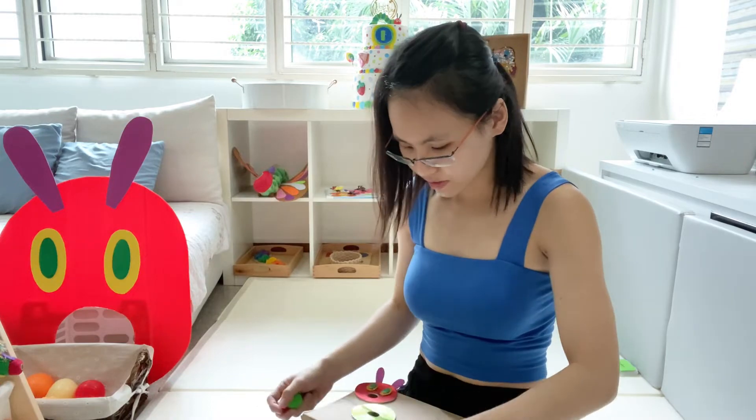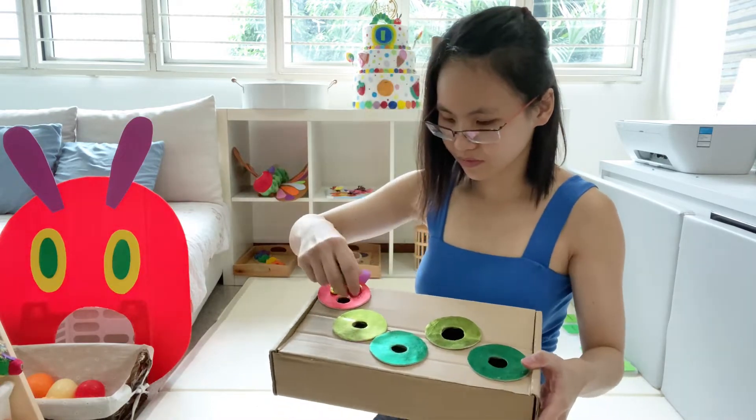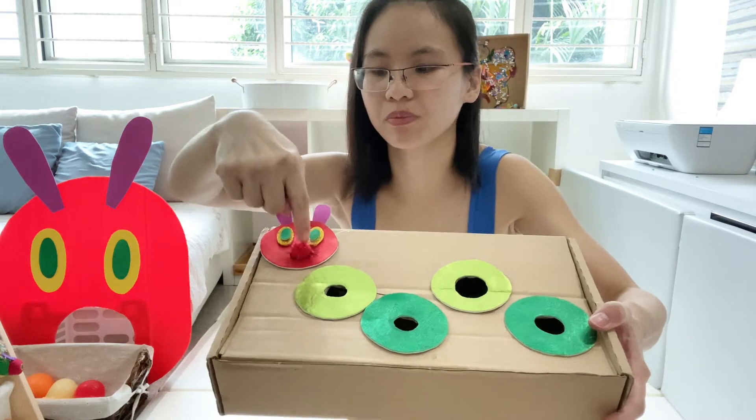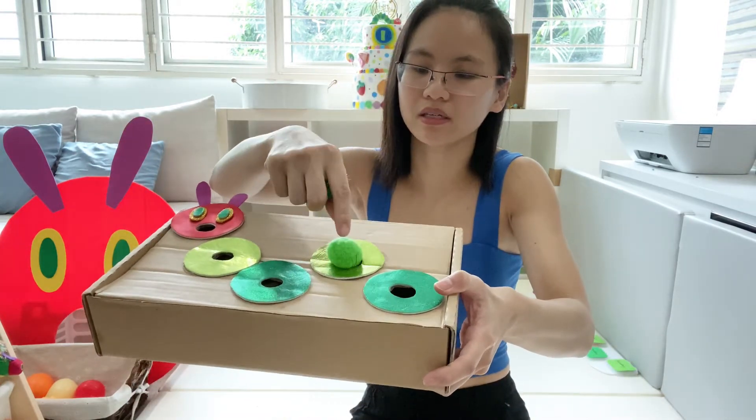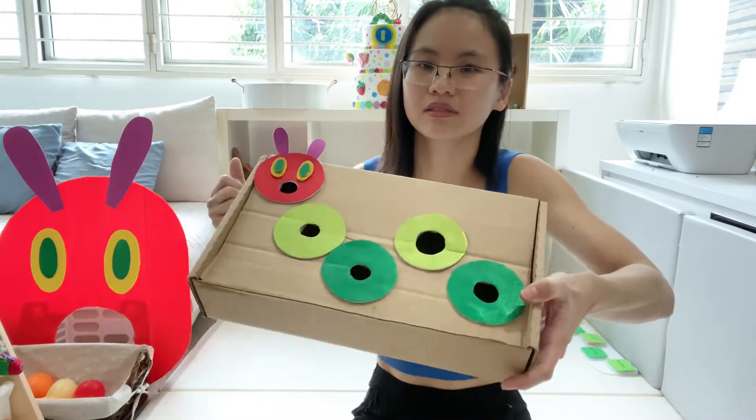How Elijah plays with this is — sometimes I will put it like this and then he will poke. Or he will just put the pompoms inside on his own.